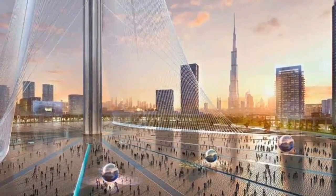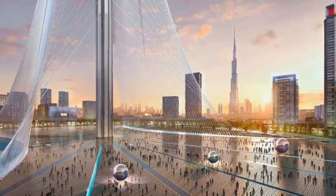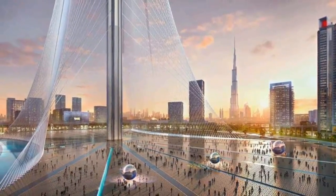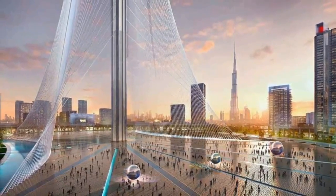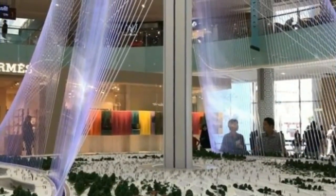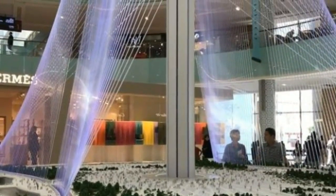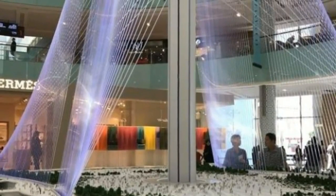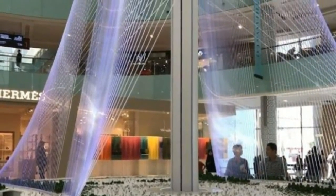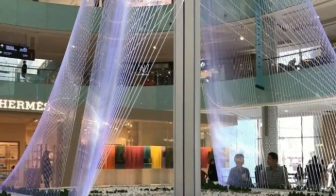Six proposals for the design of Dubai Creek Tower were submitted by several international architectural firms. In late February 2016, these designs were shown to Sheikh Mohammed, the ruler of Dubai. He chose the one designed by Santiago Calatrava and announced the final design on February 27. In late July 2016, engineers completed seismic studies and wind tests, which are critical to defining the final height of the tower.